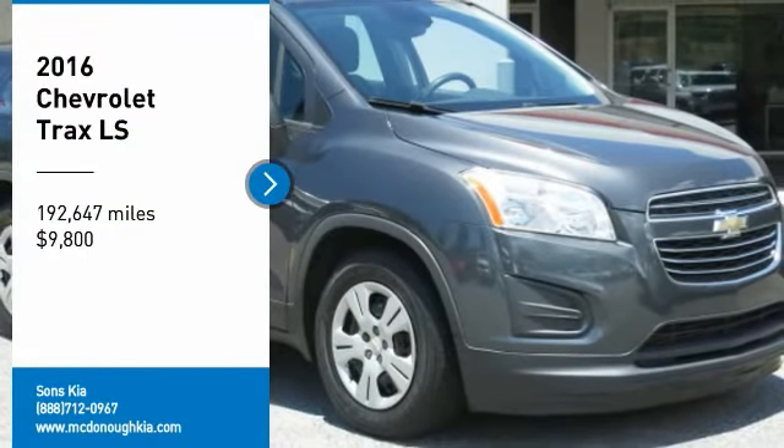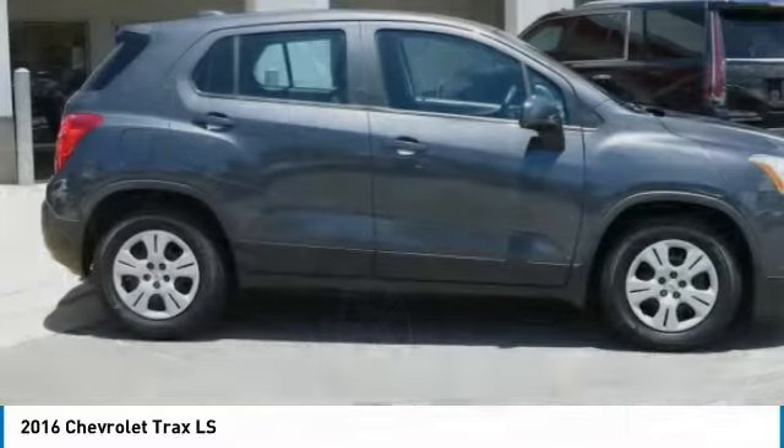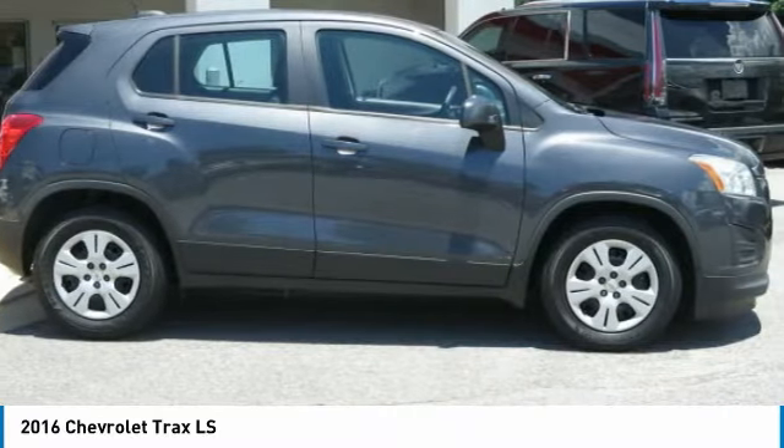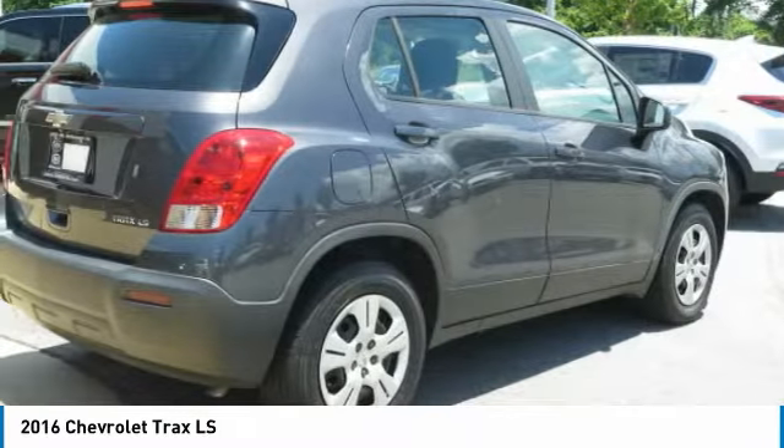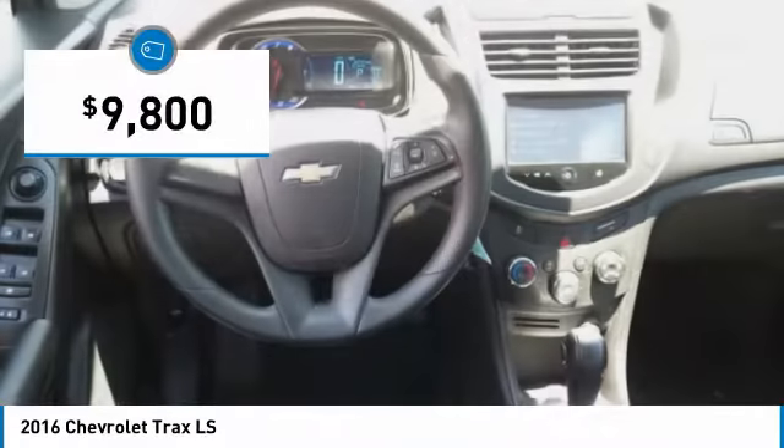Looking for the right vehicle? Check out the 2016 Chevrolet Trax. The Trax is tiny on the outside, but remarkably spacious within. It comes with clean and modern interiors and is priced below $10,000.